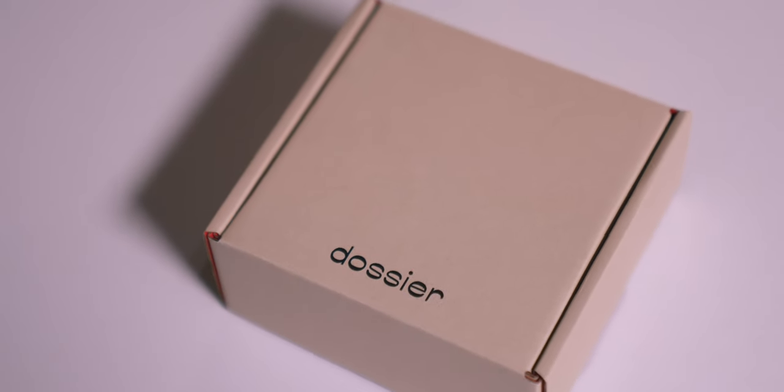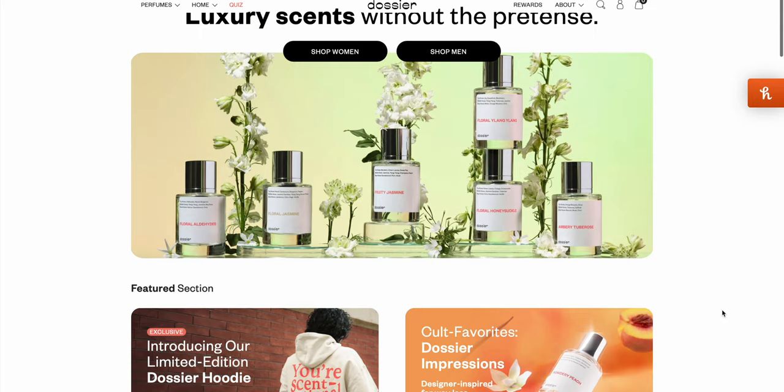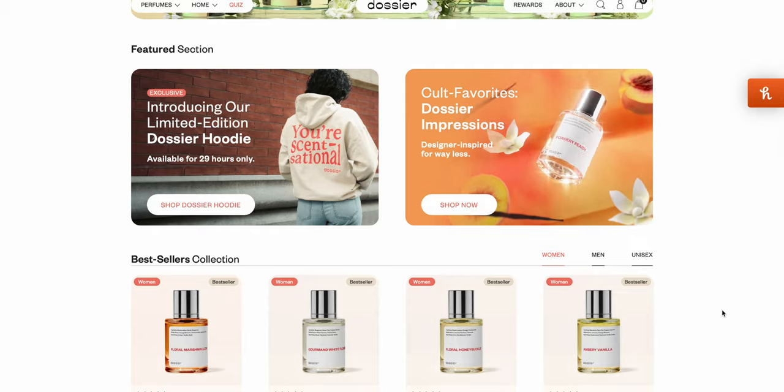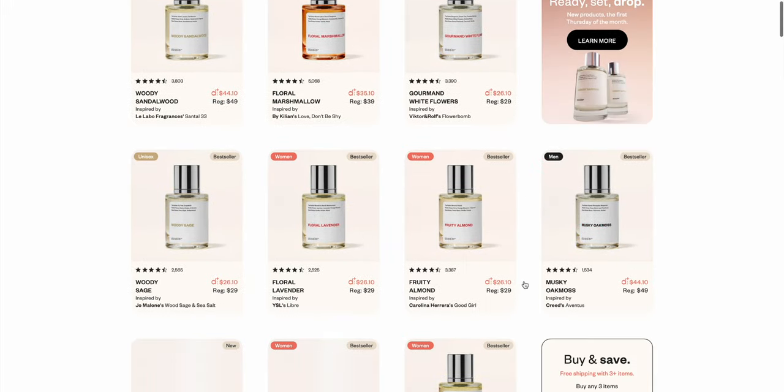Before we start today's video, I want to share with you this month's pick from Dossier. This is the brand I've been sharing with you for almost two years now, and they are an awesome brand that takes well-known and popular fragrances and recreates them for a more realistic price. And they do it so well, a lot of their fragrances are practically identical.